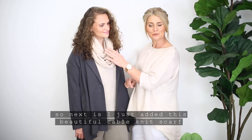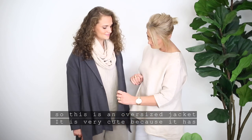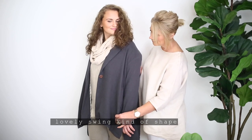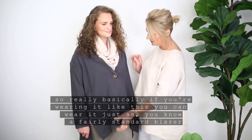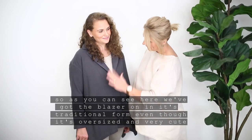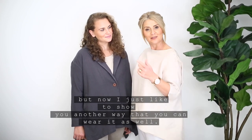Next I've just added this beautiful cable knit scarf — it's actually a snood, so it doesn't have an end. This is just a really cute casual weekend look. This is an oversized jacket and it's very cute because it has a lovely swing kind of shape to it. So basically if you're wearing it like this, you can wear it just as a fairly standard blazer, as you can see here in its traditional form — even though it's oversized and very cute.